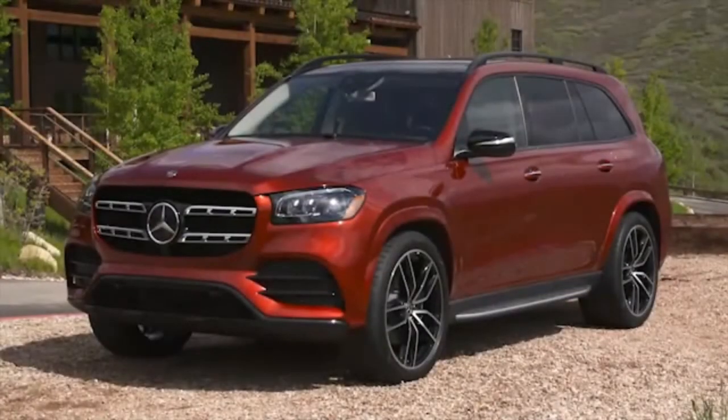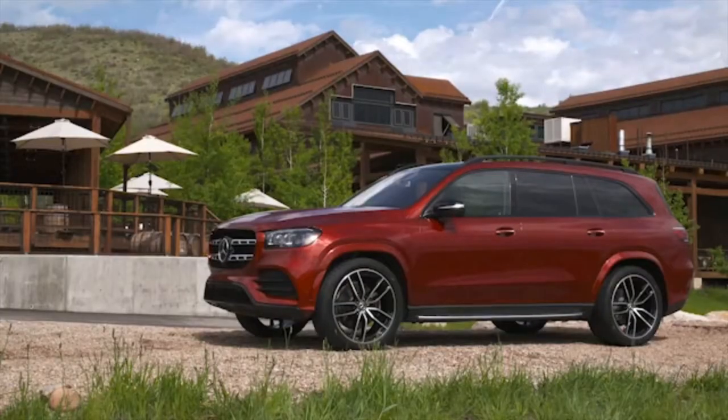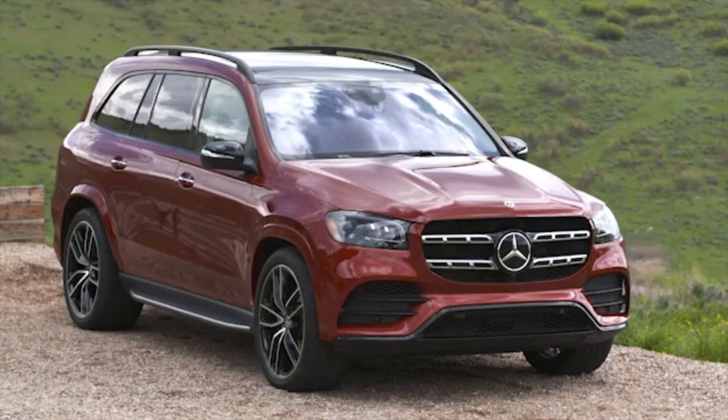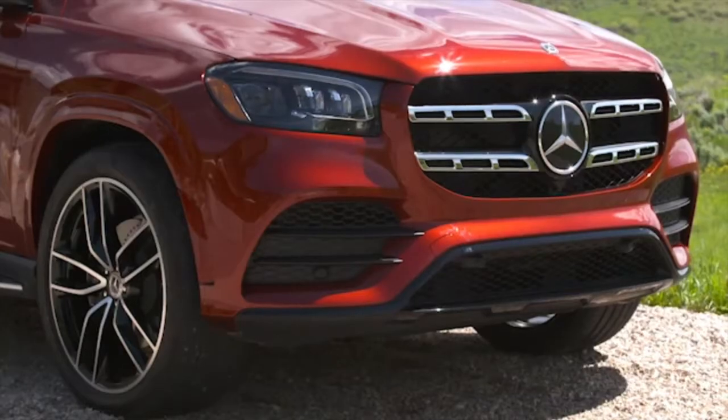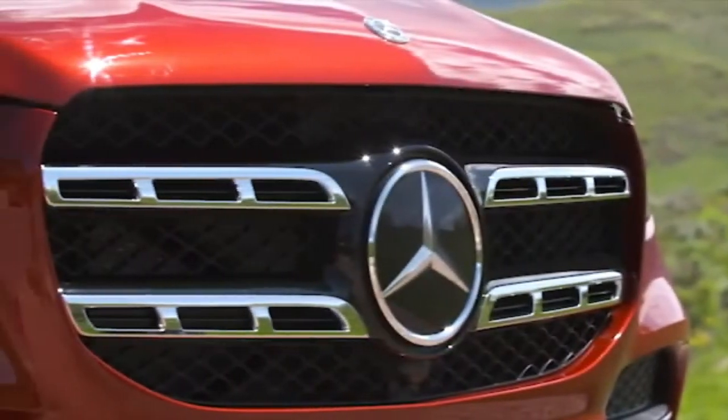Time now for this hour's car review. I had a chance to drive the 2022 Mercedes-Benz GLS. It comes in three trim levels, basically based on engine size: the GLS 450, the GLS 580, and the GLS 63. I had the GLS 580, the middle-of-the-road one.